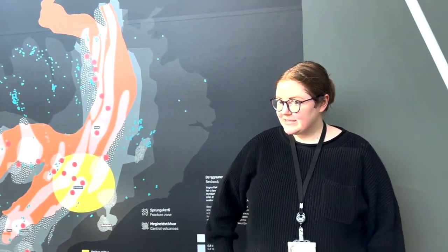This is the Hellisheiði geothermal power plant — it's the largest geothermal power plant in Iceland and one of the largest in the entire world. Here we produce both electricity that goes to Iceland's national grid and hot water for the capital region.